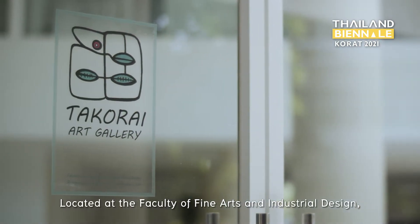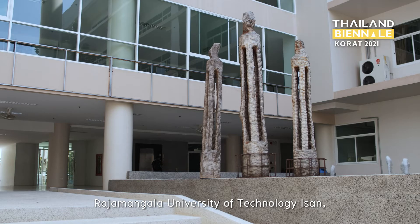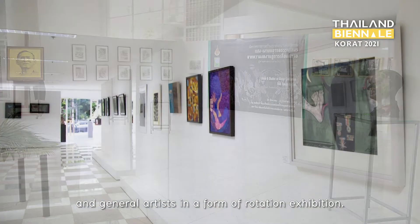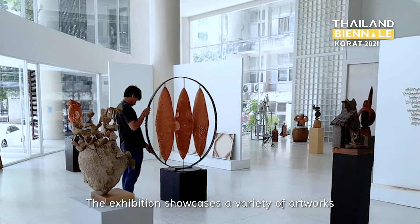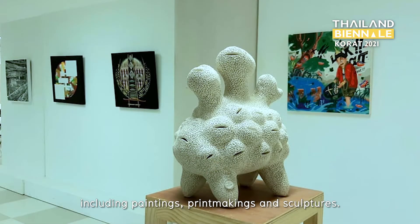Located at the Faculty of Fine Arts and Industrial Design, Rajamongkon University of Technology ISAN, the Gorai Art Gallery exhibits artworks by students and general artists in a form of rotation exhibition. The exhibition showcases a variety of artworks including paintings, printmakings, and sculptures.